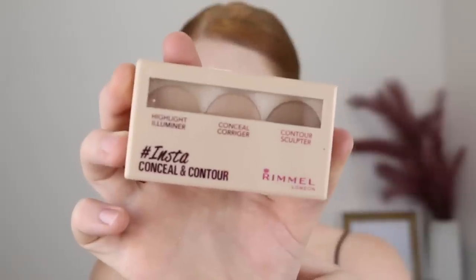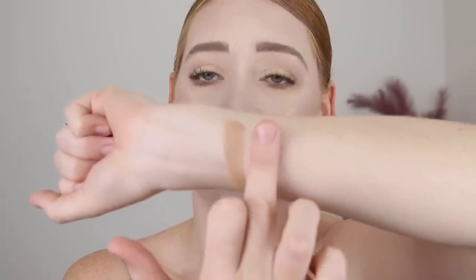Another product I have here by Rimmel is the Insta Conceal and Contour Kit. This is a cream product and it comes with three shades: a highlighting concealer, a correcting concealer, and a shade for contouring. The formula is really nice — I love the Conceal and Correct palette, the one with green, purple and peach — but these shades are just not the right shades for me. This is the conceal shade — not gonna happen. This is the correcting shade and this is the contour. They are just all kinds of wrong for my complexion, which is why I'm getting rid of it. If you've got a light to medium skin tone I think this would work well for you, but it's just not gonna work for me.